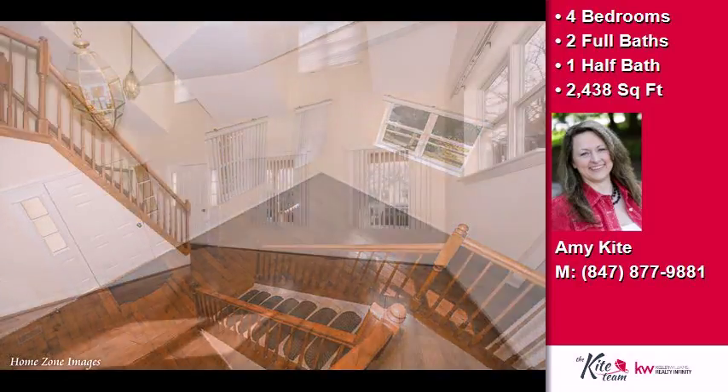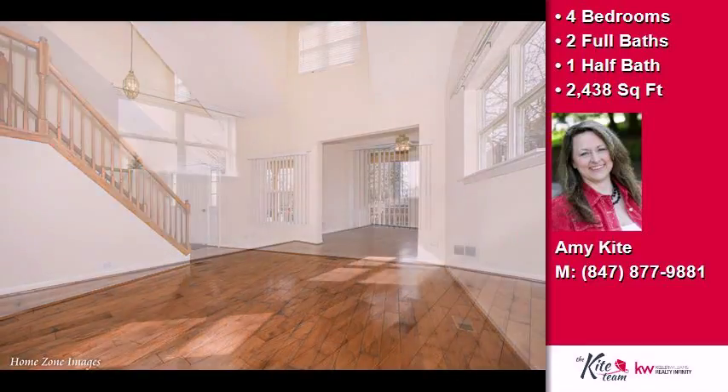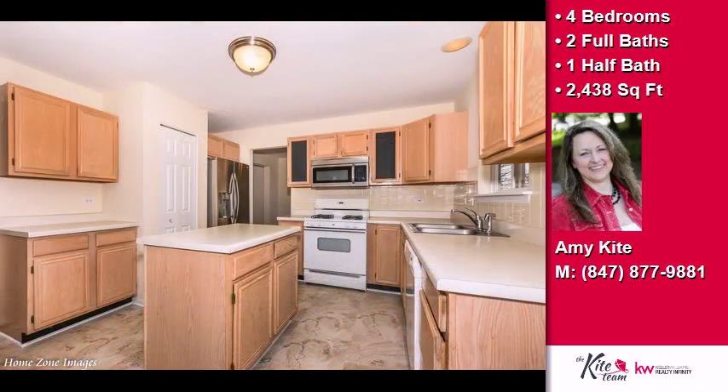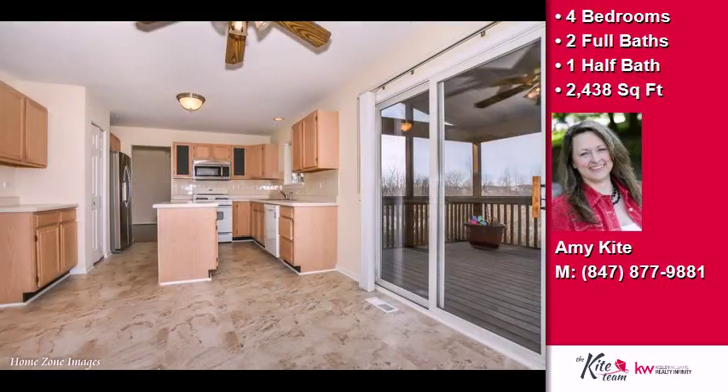Interior features of this property include a central vacuum system and an unfinished basement. On the outside, this property features a fenced yard and a cul-de-sac location. The approximate square footage is 2,438 square feet.